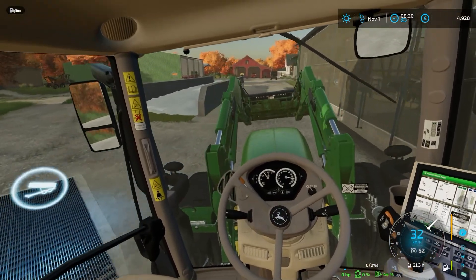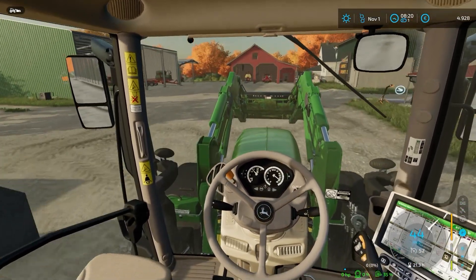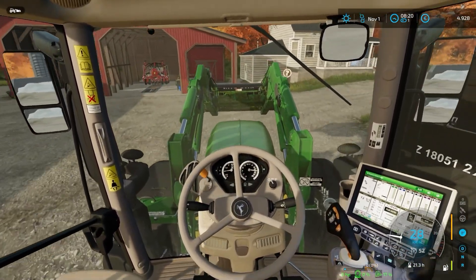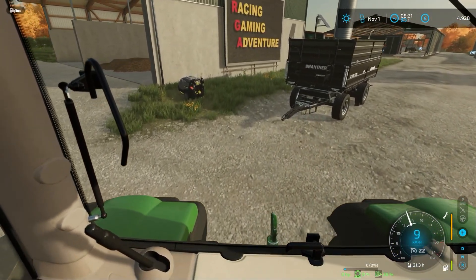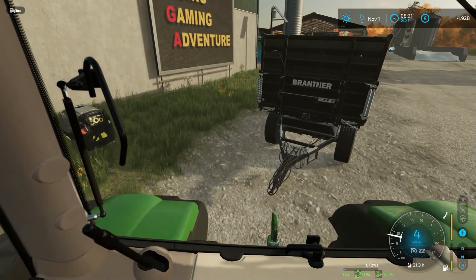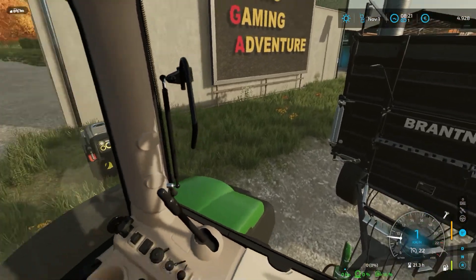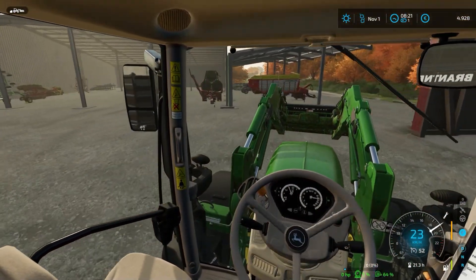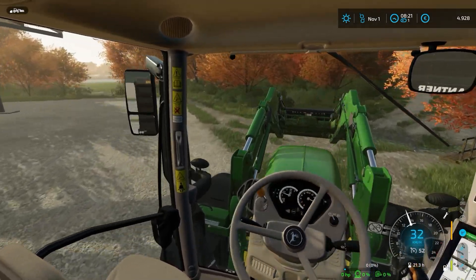Unser Anhänger – da vorne steht er ja schon. Den brauchen wir jetzt nämlich, mit dem müssen wir aufs Feld fahren. Ab aufs Feld.